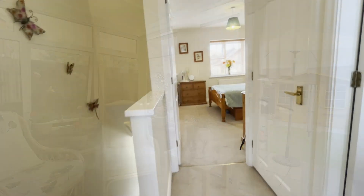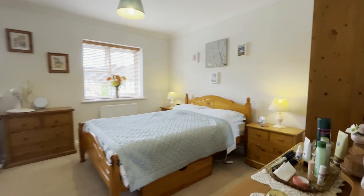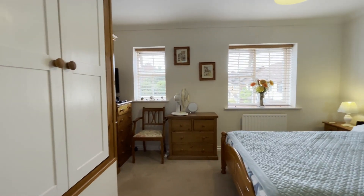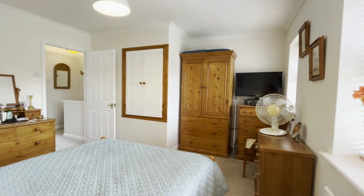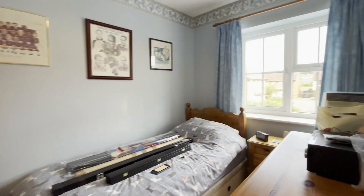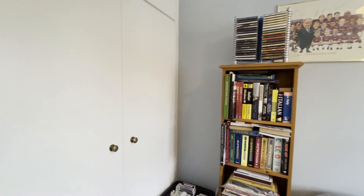We arrive on the first floor landing. There's a linen cupboard here to my right. The boiler is in the loft space, and this design gives you a superb master bedroom right across the full width of the property — a magnificent sized master bedroom with two lovely windows overlooking the front. The second bedroom is an excellent size single, located at the rear, enjoying lovely views over the garden. It's a good size single or a study, with a fitted wardrobe to the left.